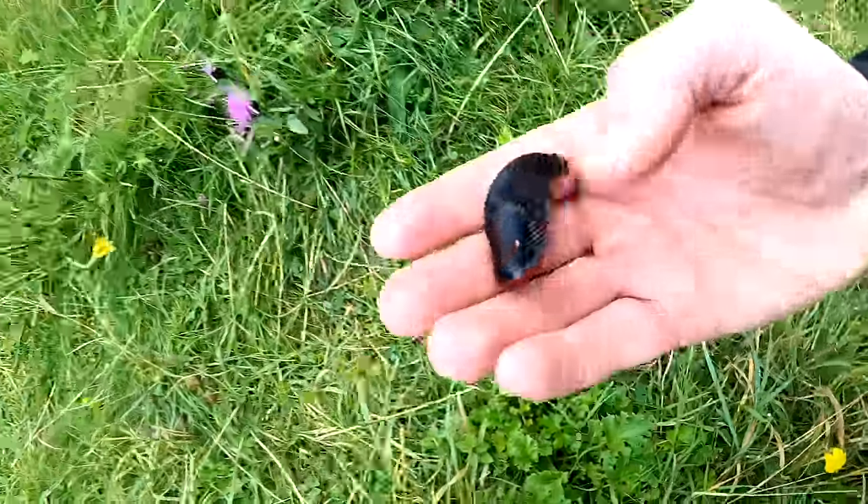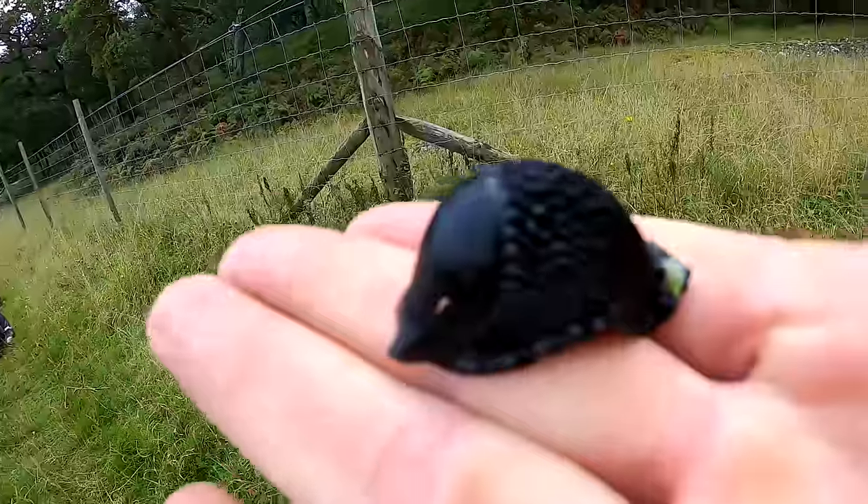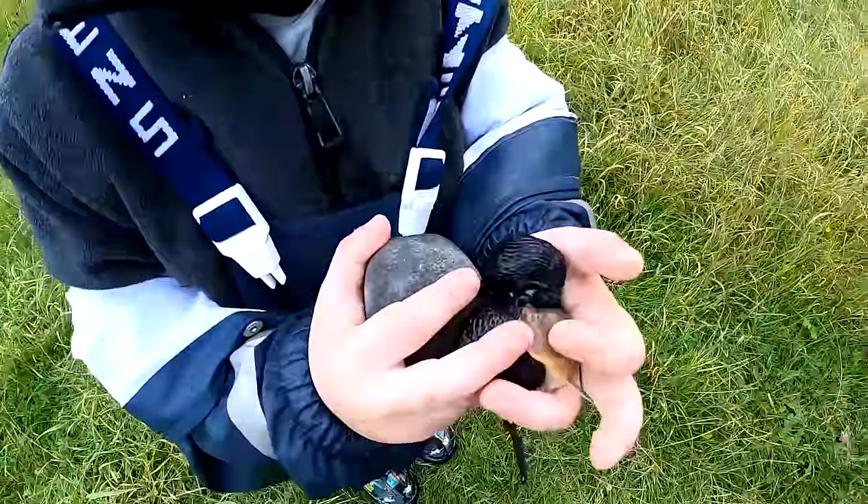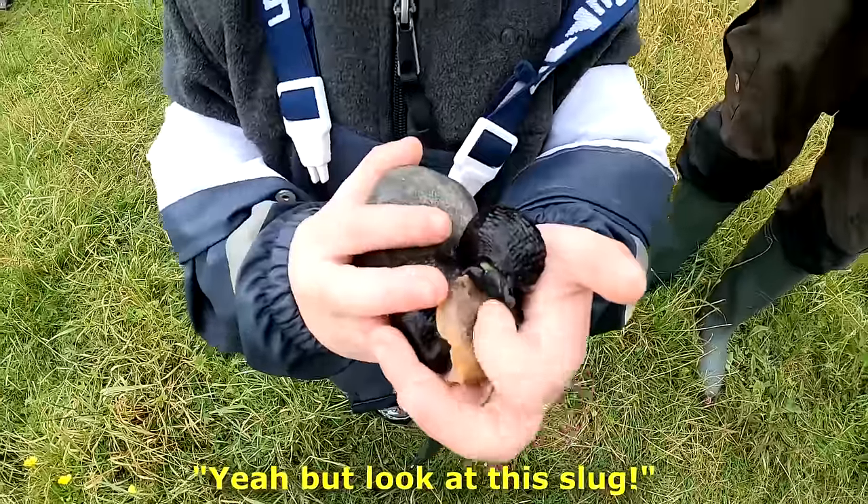There's all these big black slugs here. I thought they were deer poop honestly. You've got a whole fistful of slugs. Yeah, but look — deer poop slugs.